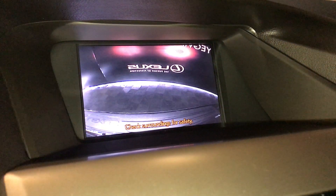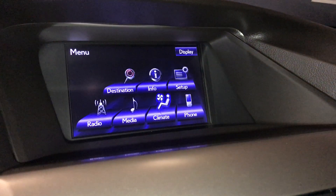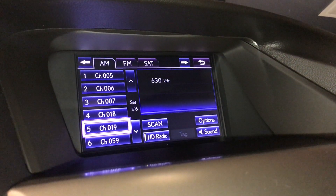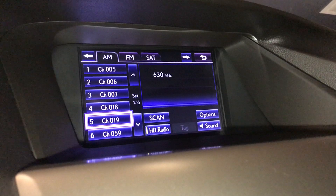Side mirrors auto tilt down in reverse. You have a 12-speaker audio system — it'll give you AM, FM, satellite, Bluetooth, auxiliary, and USB.